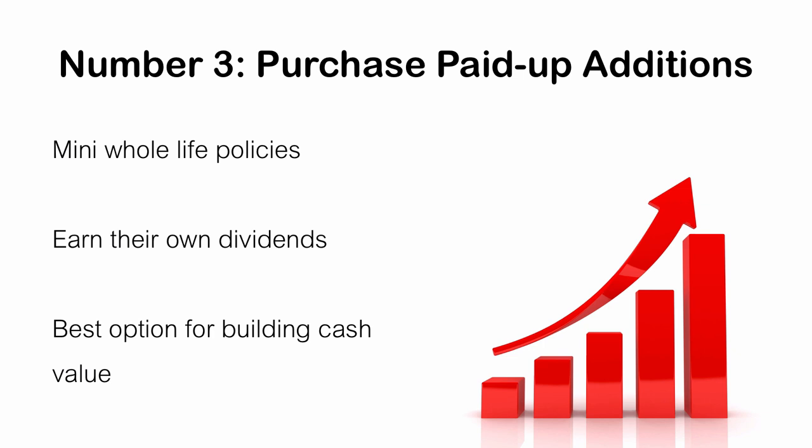I'll also take a moment to tell you that if you wish to change your dividend option at some point, you can. You can change your dividend option basically at any point throughout the life of a life insurance policy, with maybe a couple of stipulations that might prevent you from doing that. But for the most part, you can change it as you wish, generally once a year.